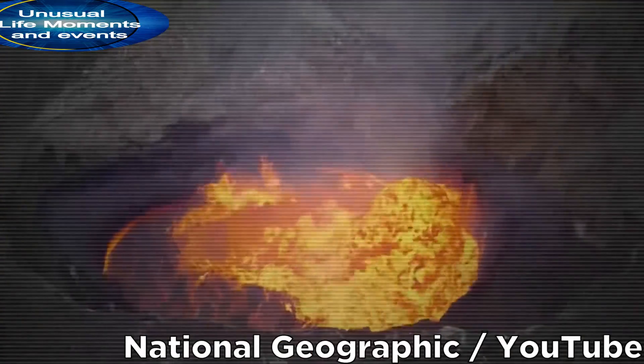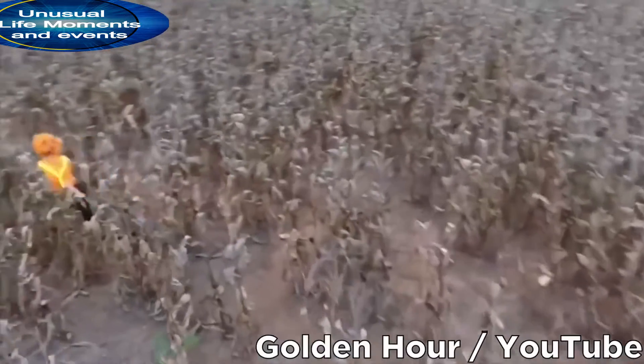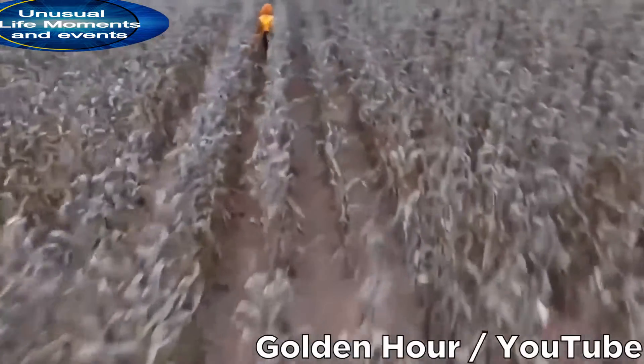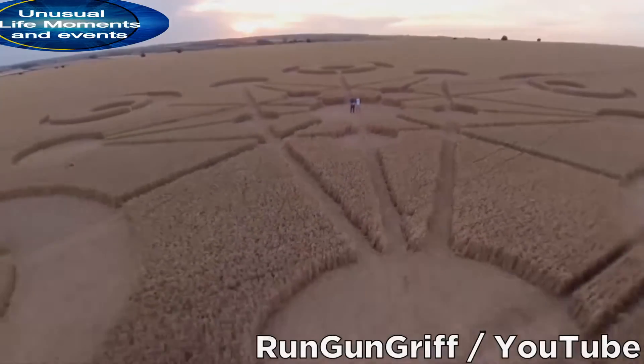Drones allow us to explore areas that we would otherwise never dare step foot in, and as they fly through the sky high above, they sometimes catch things that were never meant to be witnessed by the human eye.